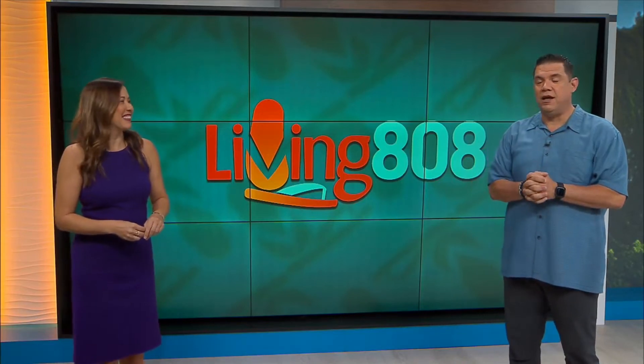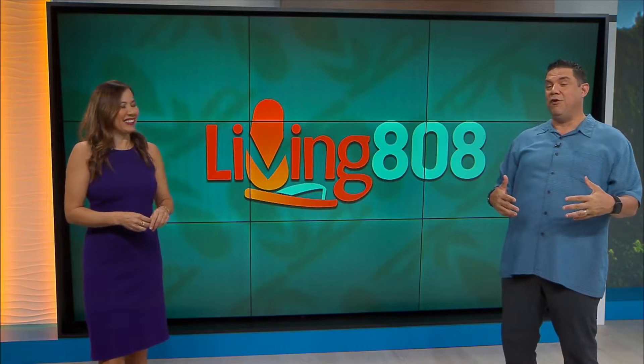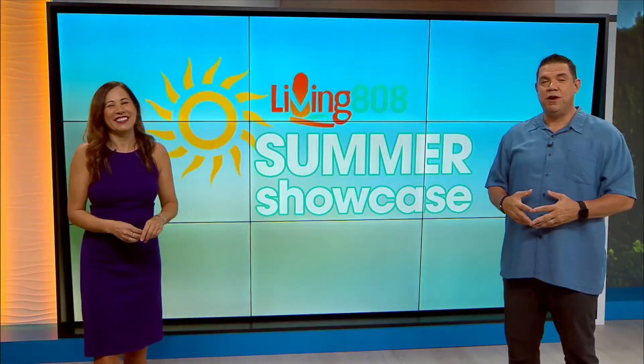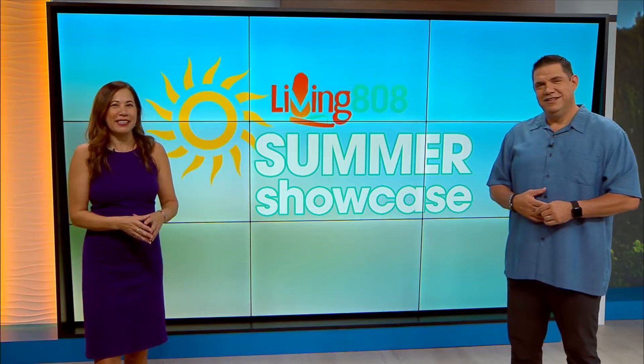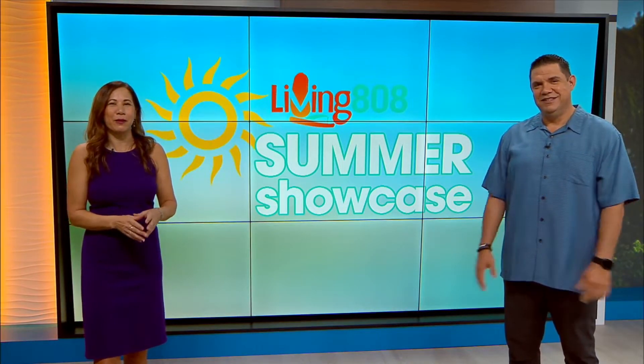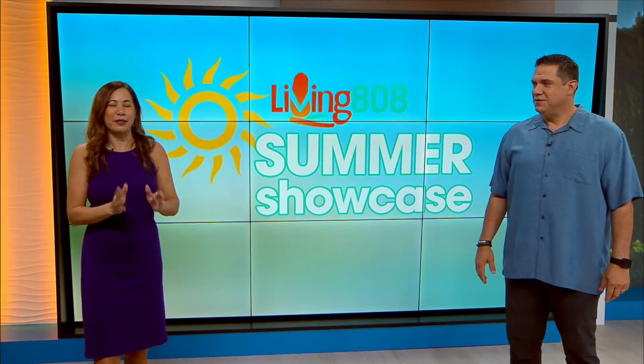Thank you for joining us, we appreciate it. And after all of that, you might need some help from the folks at the Good Feet Store, who's been changing lives for Hawaii residents for years. Time for us to check back in with Mikey. He's learning about balance, orthotics, and more, getting a last look at how they're helping people with their steps.